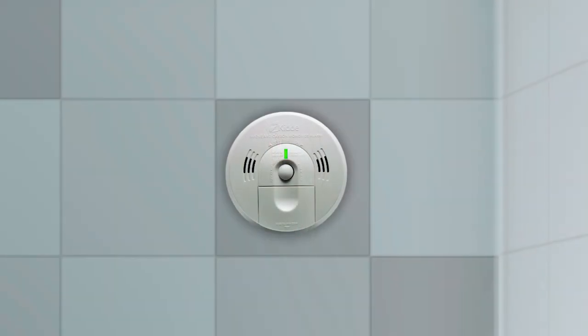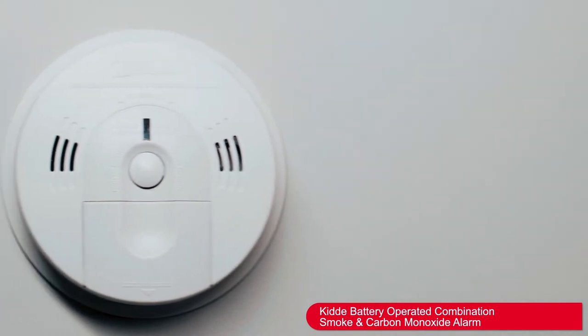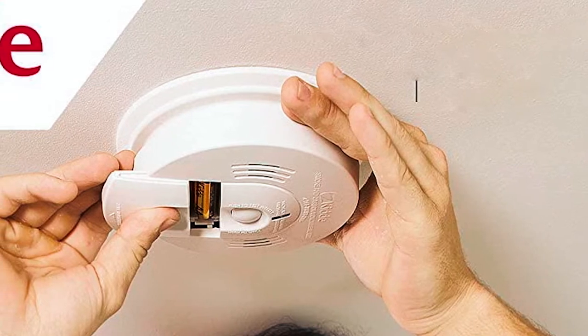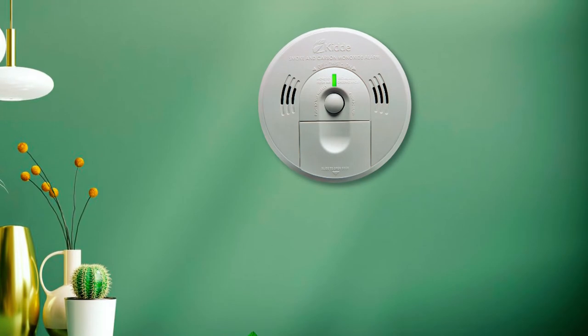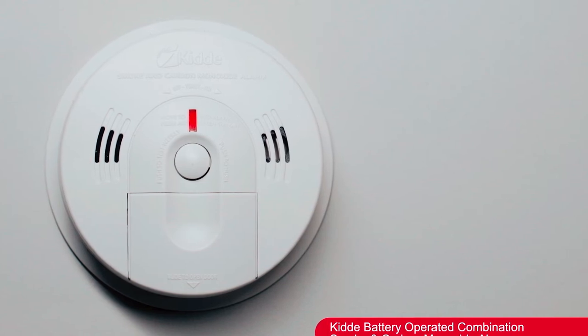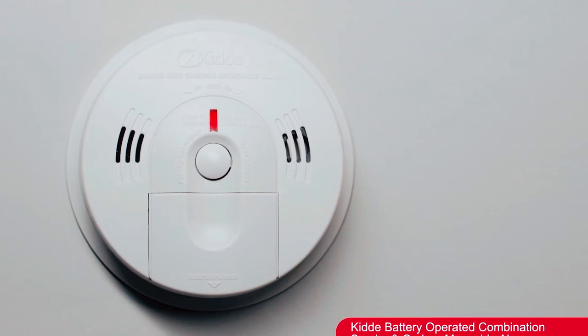The alarm is 85 decibels — loud enough to get your attention. You can also interconnect KID smoke and carbon monoxide detectors to increase protection coverage, though you can only interconnect up to 18 units. The tamper-resistant feature prevents vandalism, while the smart hush silences this unit for 8 minutes. If you're looking for efficient protection from smoke and carbon monoxide, this is one of the best smoke detectors for your home.